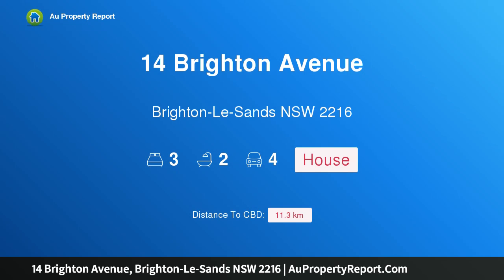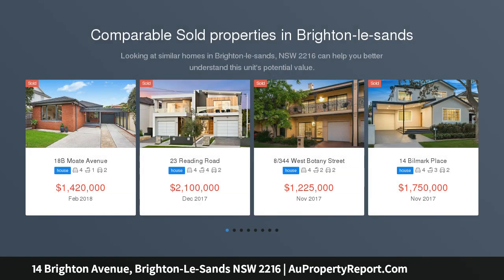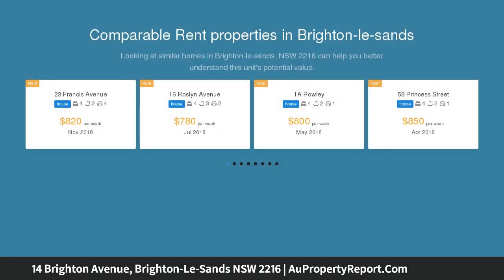Welcome to 14 Brighton Avenue, Brighton Le Sands, New South Wales 2216. Bayside living with rear lane access — positioned just one block back from the glistening Brighton Le Sands foreshore, this freestanding home offers the ultimate lifestyle with an emphasis on easy living. This single level design makes a perfect find for young families or downsizers.